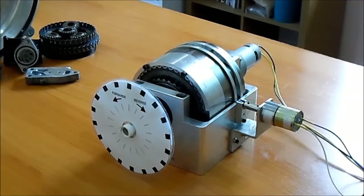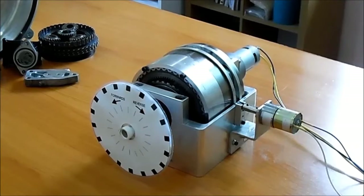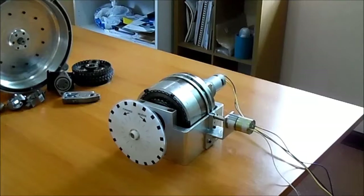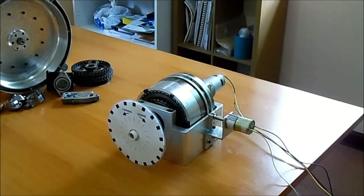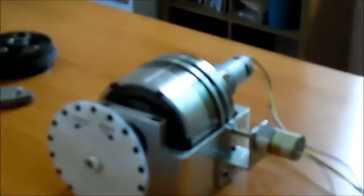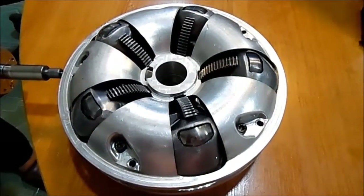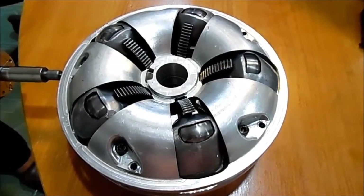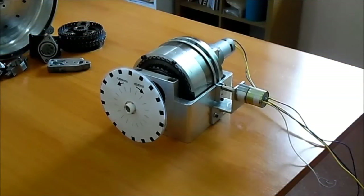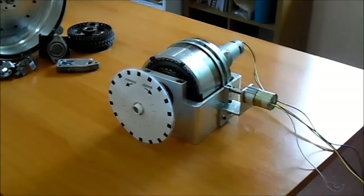This IVT demonstrator contains the DFTV, CVT, and the double-planet epicyclic. It is driven by a very small 10-watt motor at a fixed input speed of 200 RPM. A smaller 3-watt motor controls the ratio of the CVT, running at 1,000 RPM. The output can vary from a very high forward speed to zero and then to reverse simply by changing the CVT ratio.